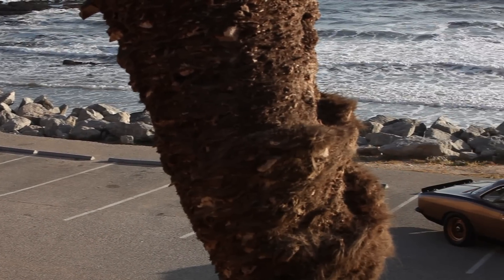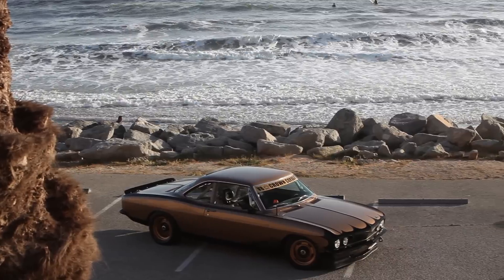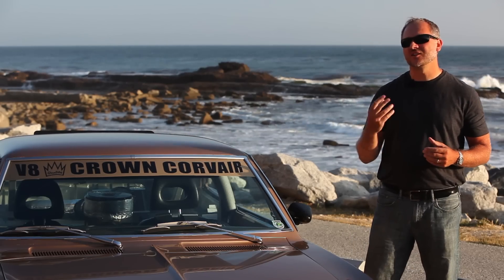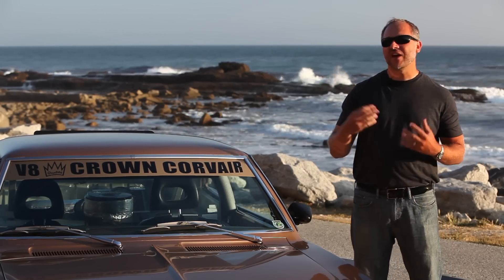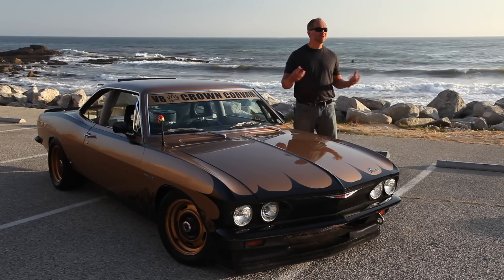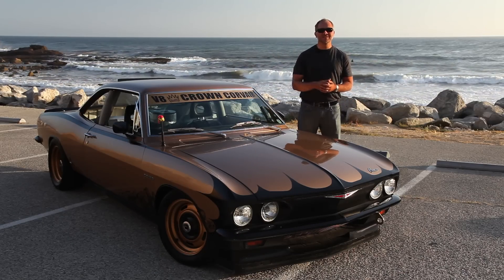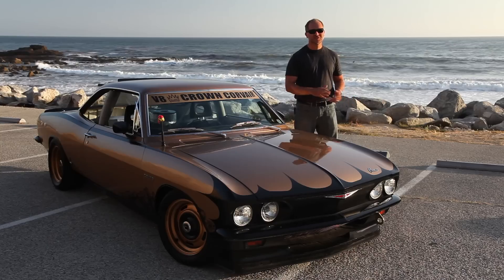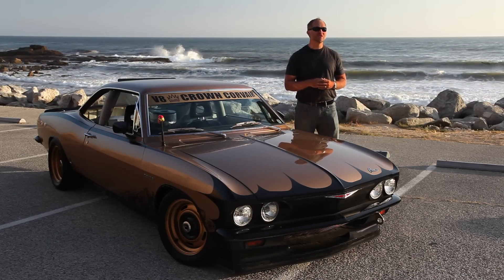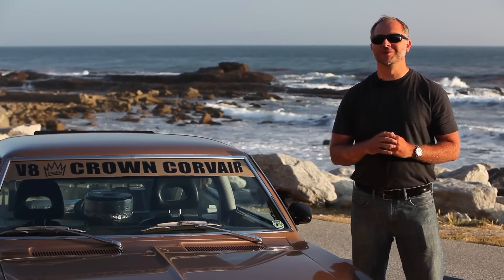Sometimes we come across cars that not only surprise us but inspire us — they go against the grain of conventional wisdom and ask the question of what if? This Crown Corsair is such a car. Even though it's not the fastest car we've ever driven on Big Muscle, it's a rule breaker, and that's what this show is all about. V8 engine in the midsection, gone is the rear flat six. It does everything the way owner Chuck Rust wanted it to. Thank you for joining us and we'll see you again next week on Big Muscle.